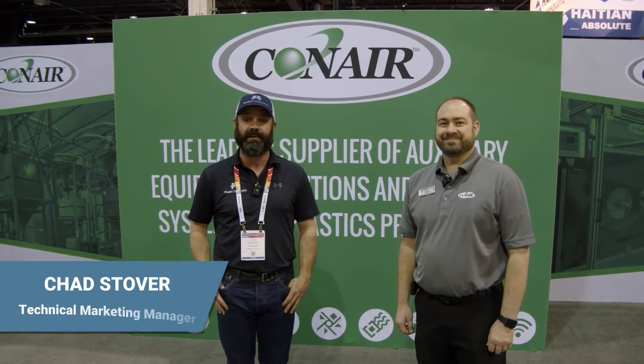Hi everybody, Josh at FlexTrades here at PT Expo 2023. We're joined by Chad Stover, the technical marketing manager for Conair, the world's leading supplier of auxiliary equipment for plastics manufacturers. Chad, thank you very much for the time. He's going to show us around the booth a little bit today and tell us about Conair.